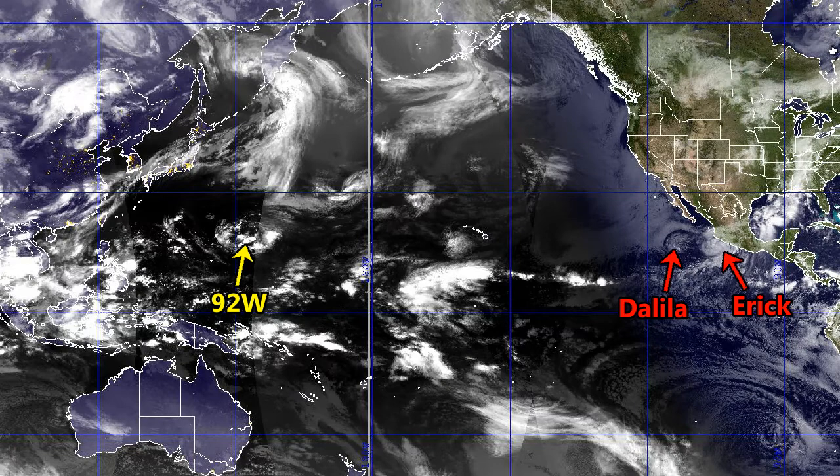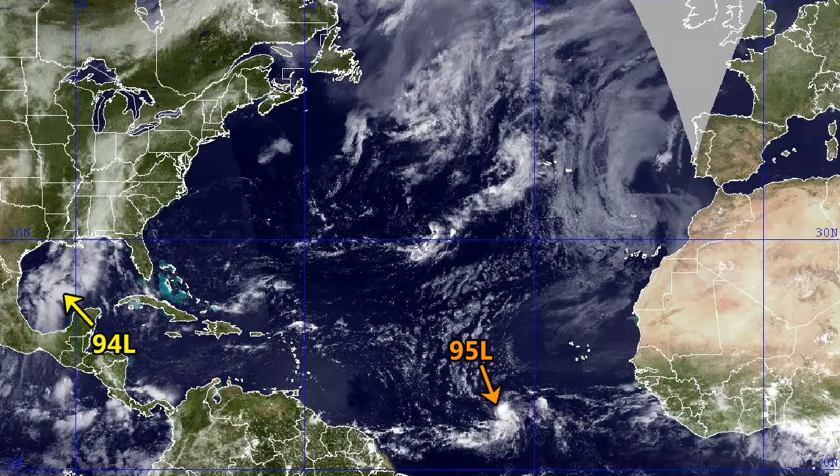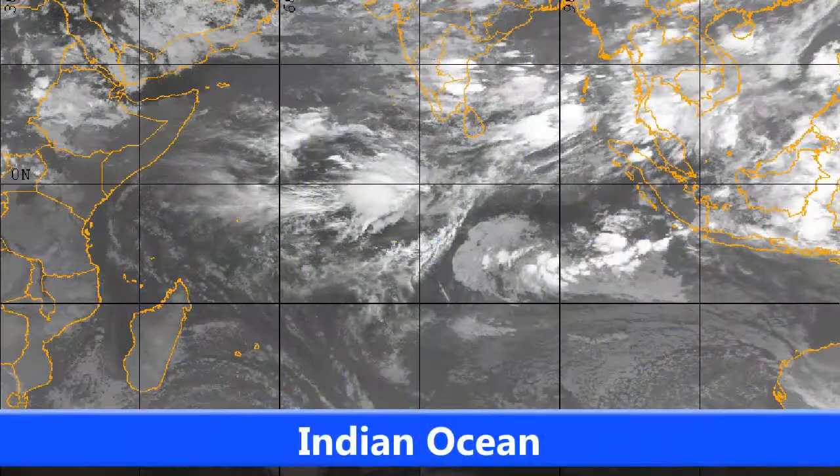Category 1 hurricane at the moment with 80 mph winds — more on that very shortly. That's the situation in the Pacific so far. 92W may form in the next few days as well. Looking at the Atlantic Ocean, you can see Invest 94L down to 10% in the Gulf of Mexico as it moves slowly towards the west, perhaps west-northwest. And Invest 95L is now up to 30% as of upload time as it moves towards the west.